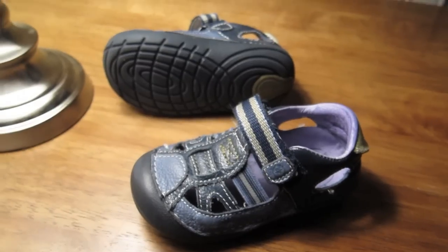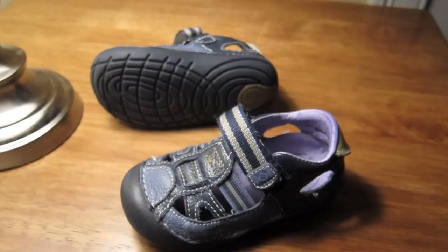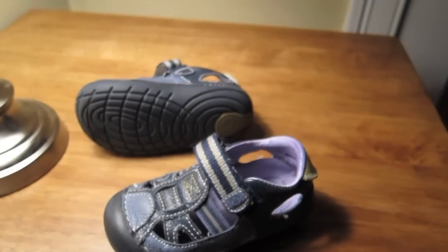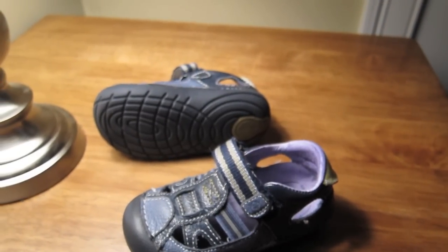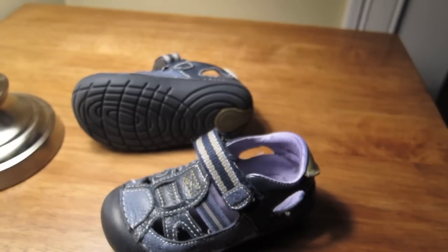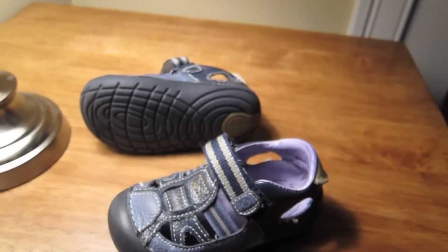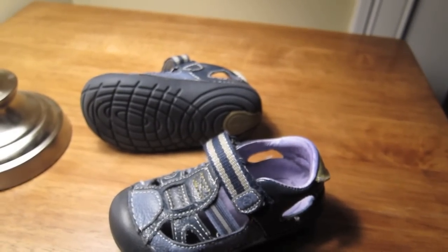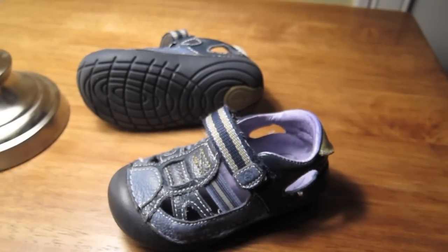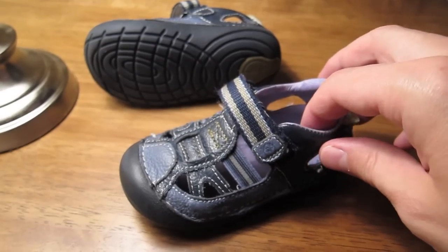We got these StrideRites and they have a bunch of things I want to explain about what makes them, I think, the best toddler shoes — or shoes for when you're learning to walk or even after that. If you want to check out these shoes, the different colors they come in, the price, and where I got them, click the link directly below the video that says 'best toddler shoes, buy here.'